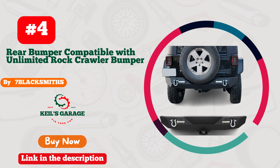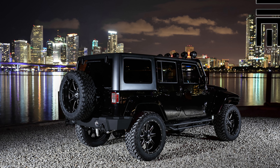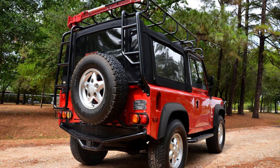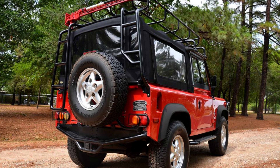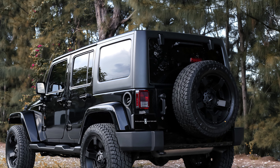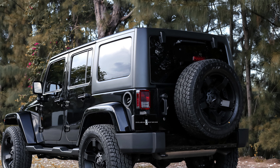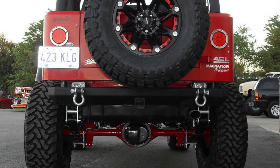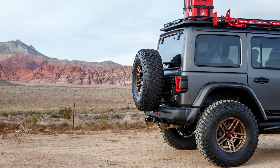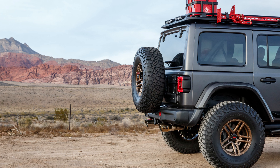Number 4: Seven Blacksmiths has truly raised the bar with their rear bumper designed exclusively for Jeep JK enthusiasts. This rugged masterpiece isn't just a bumper, it's a statement. Crafted with precision and a keen eye for detail, it's a seamless blend of style and functionality. The aggressive design not only enhances the Jeep's aesthetics but also provides unmatched protection. Whether you're hitting the trails or navigating city streets, this bumper is a game-changer. The robust build and easy installation make it a must-have for any Jeep JK owner. Upgrade your ride with Seven Blacksmiths, where innovation meets excellence.